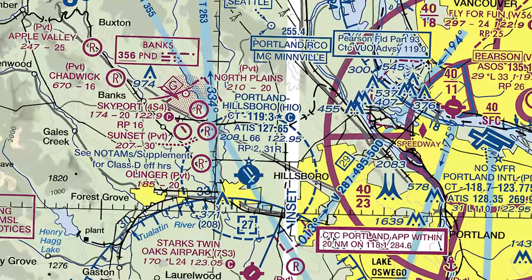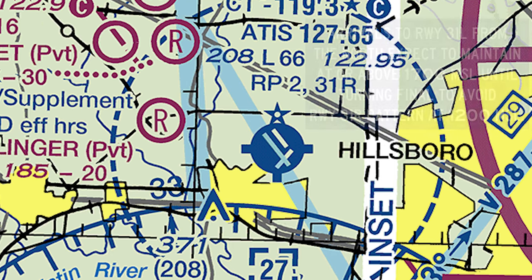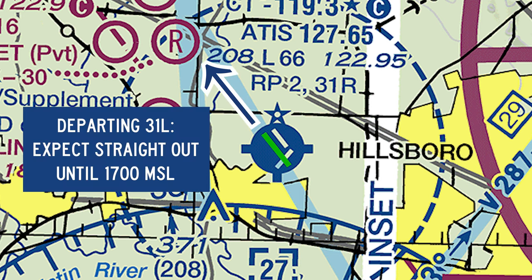Pilots should be aware that aircraft arriving from the north and landing runway 31L are often instructed to enter a right downwind and maintain at or above 1,700 feet until turning final, to separate them from traffic in the pattern for runway 31L at 1,200 feet. Likewise, aircraft departing runway 31L are told to fly straight out until reaching 1,700 feet.